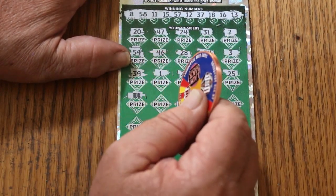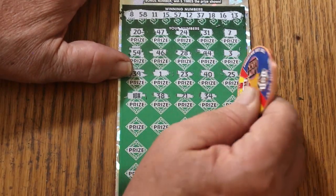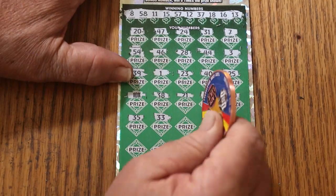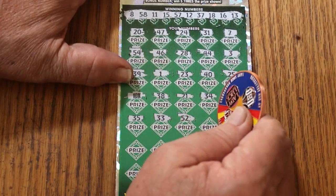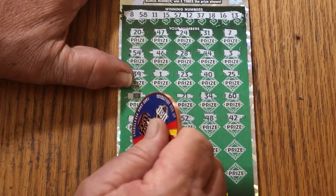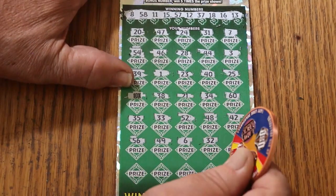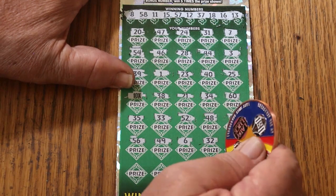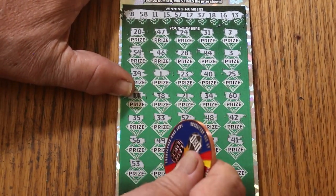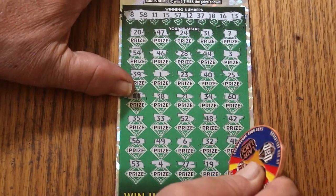A 10X — that works. 38, 21, 34, 60, 35, 33, 52, 48, 42. Number 3, 52, 56, 49, number 6. Randoms 32 — no, we didn't have that this time. 41, 51, 53, number 4, 27, 19, and 59 in the corner.